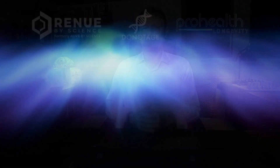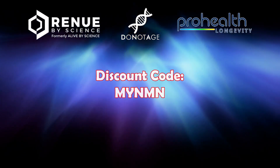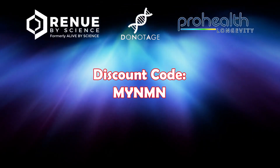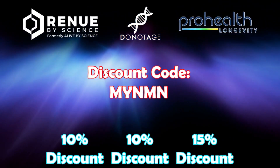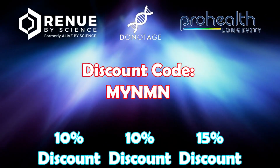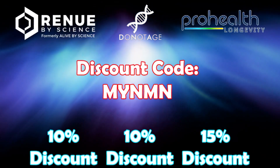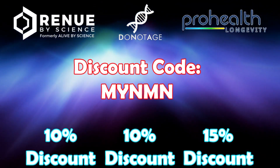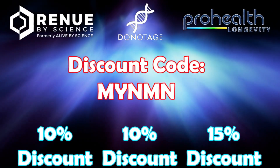If you're looking for a reputable supplier to get these supplements from, check out the big three. Firstly, ProHealth Longevity — they sell NMN, NR, and NMN-H. Then we've got Renew by Science — they sell NMN, NR, and Trigonelline. And finally, Do Not Age — they sell both NMN and NR. If you do buy from one of these, please feel free to use the code MYNMN at checkout for between 10% and 15% off. There are links in the description below to each of these companies' specific products.